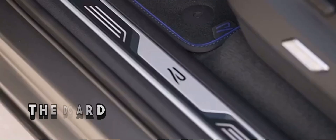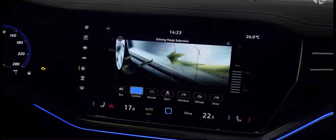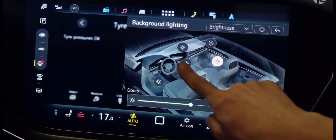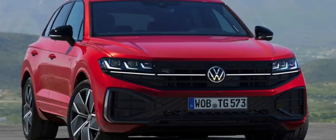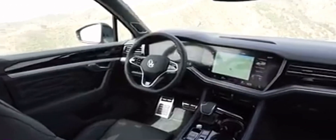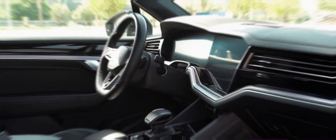Moving to the dashboard, you'll discover a symphony of technology and sophistication. The infotainment system takes center stage, featuring a generously sized touchscreen display serving as the command center for navigation, entertainment, and connectivity. This advanced system boasts an intuitive interface, ensuring you're always in control. The choice of premium materials throughout the dashboard, coupled with ambient lighting, creates an inviting and elegant atmosphere. The digital instrument cluster, customizable to your preferences, seamlessly integrates essential driving information with a touch of style.